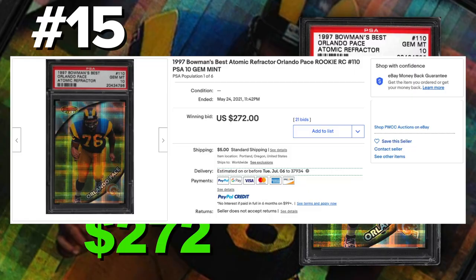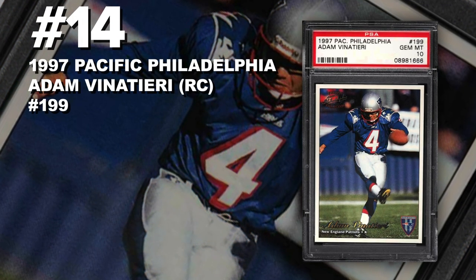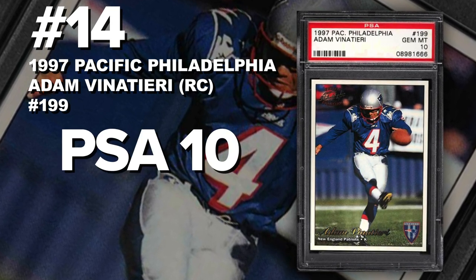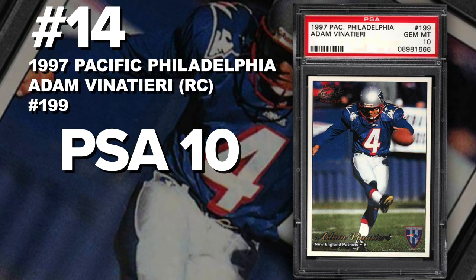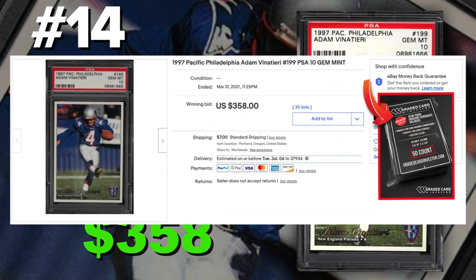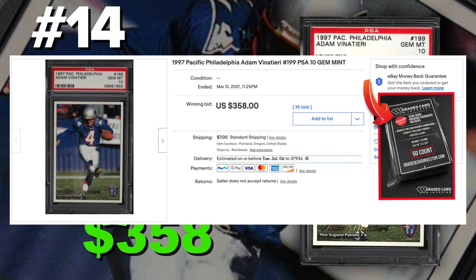Coming in at number 14 is a 1997 Pacific Philadelphia Adam Vinatieri rookie card number 199, graded PSA 10 gem mint condition. Current PSA 10 population of only 80 with just 239 submitted to PSA so far. Sold at auction on March 31st for $358. Adam Vinatieri is a Patriots legend and a Colts legend. There's no question about whether he's going to the Hall of Fame — it's just a matter of whether he goes as a Patriot or as a Colt. He was drafted in '96 but there were no cards made of him, so this is his earliest card and considered his rookie card.